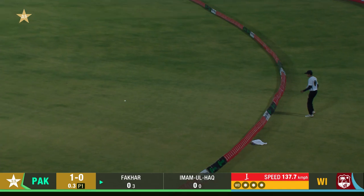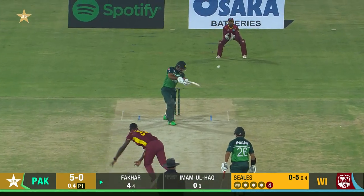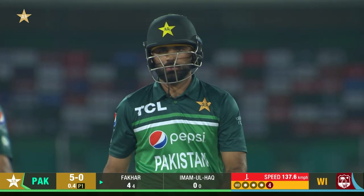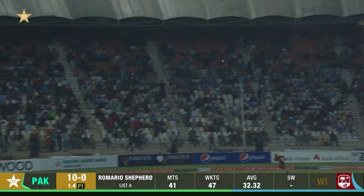Very pleasant from Fakar Zeman. Overslip, pulled his length back and Fakar goes hard at it. Nice shot.